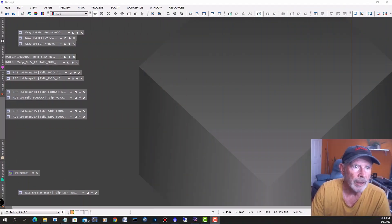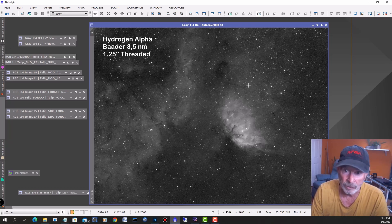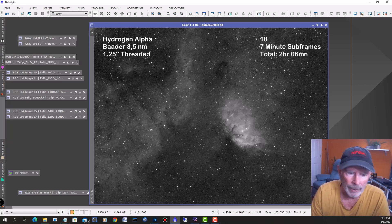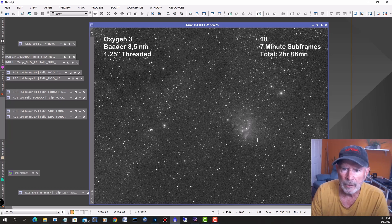Let's take a look at the raw images. First, this is the H-Alpha that I recorded — about two hours and six minutes, at seven-minute subframes. You can see a lot of nebulosity over here, and of course the Tulip Nebula right here. This is the Oxygen-3 — not much in that, but you do have some blue colors showing up in and around this area as well, and some brighter areas in the core of the Tulip Nebula.